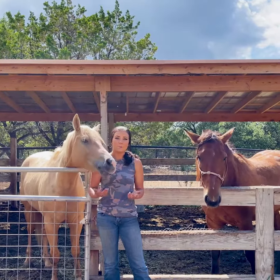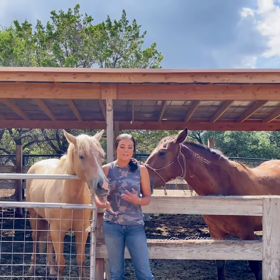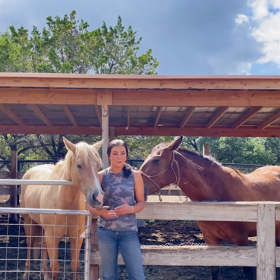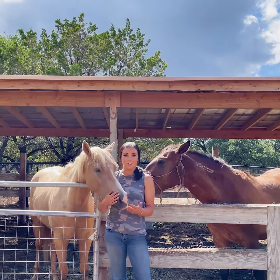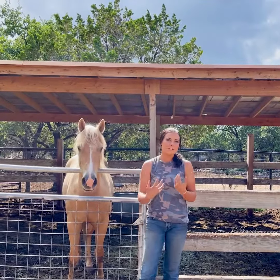Knowing the ideal owner will help you be a better seller. If somebody comes to look at the horse and you can tell it may not be the best outcome, you can influence that and tell the person who's interested. You can say, 'Hey, this is probably going to be the best outcome for this horse and owner.'